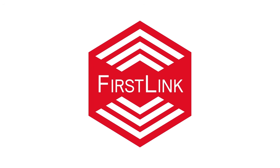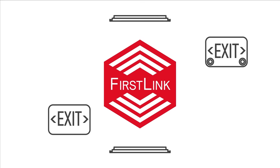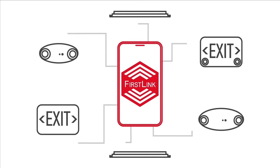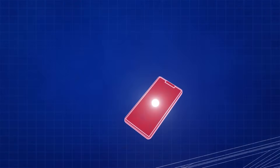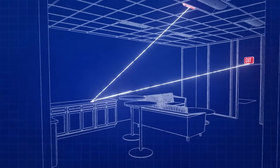First Link is a complete connected emergency lighting system that includes emergency LED drivers, exit signs, combo exit signs, unit equipment options, and the First Link application. The First Link components create a reliable and robust Zigbee mesh network.